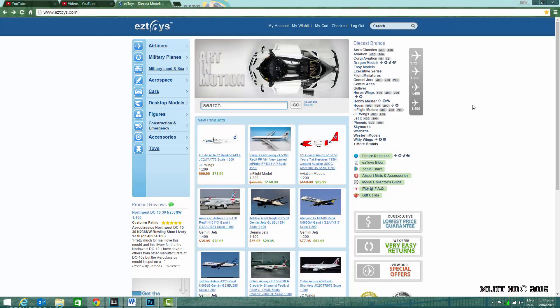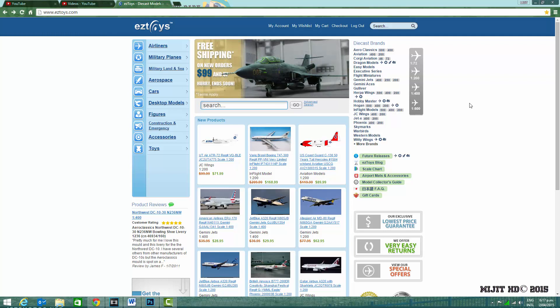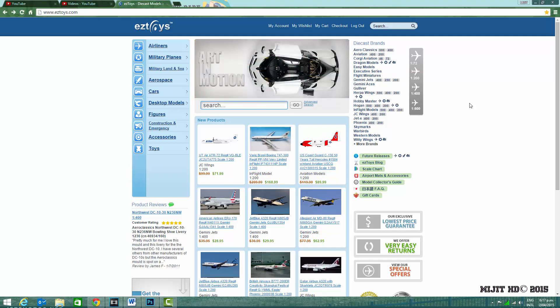Hey, what's up guys, MiJiTHD here doing the Inflight 200 and Aviation 200 April models. Before I get started, make sure you check the description for any information about the models or anything in general. Also check out my social media links — Facebook and Twitter — which will be in the description.